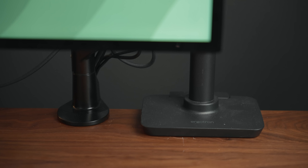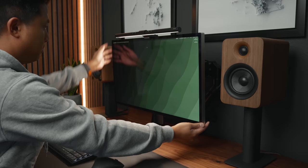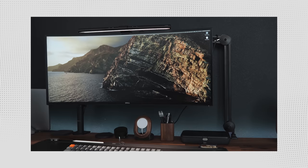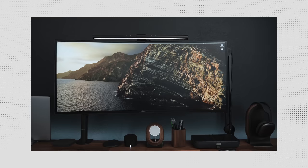I recently switched to the Ergon Office monitor arm, which takes up such a small footprint. Just take a look at how it compares to the Ergotron. This allows you to move your monitor up or down and tilt it left or right — it's a great way to find the optimal viewing angle. If you're looking for a more budget option, I've tried the ones from Vivo and they get the job done, though adjusting the monitor can be a pain.